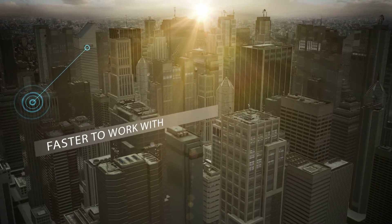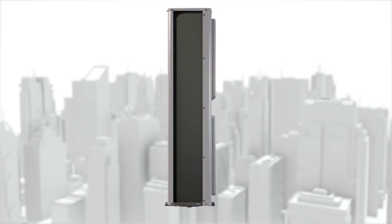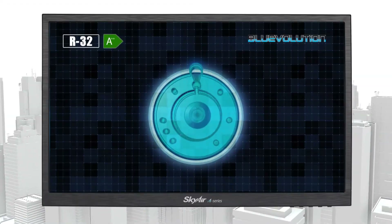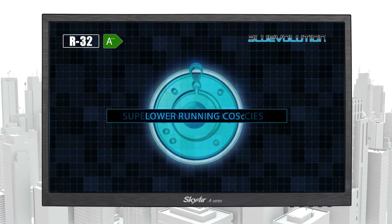The SkyAir A-Series is faster to work with at every stage of installation, commissioning and servicing. Utilising the energy-efficient and environmentally friendly benefits of R32 refrigerant, the new SkyAir A-Series offers a future-proof solution, while achieving superior energy efficiencies of up to A++ and lower running costs.